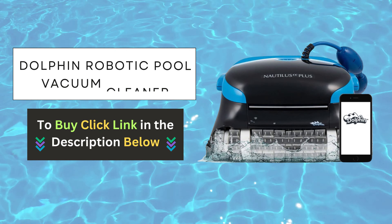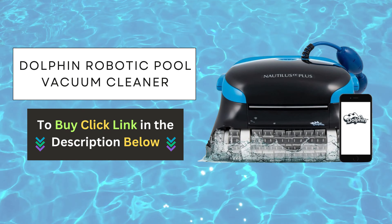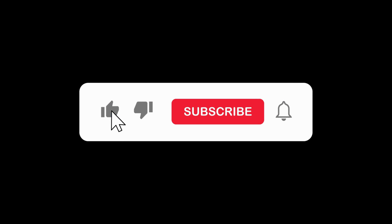Click the link below to get your Dolphin robotic pool vacuum cleaner today. Don't forget to subscribe to our channel for more tips, tricks, and product reviews.